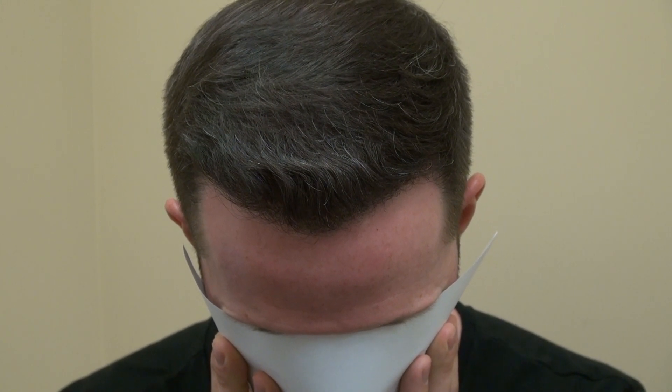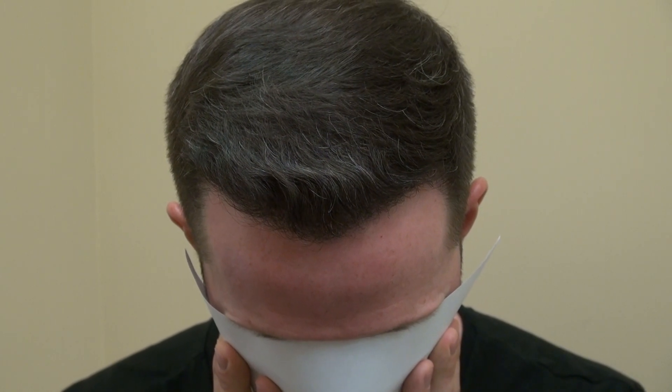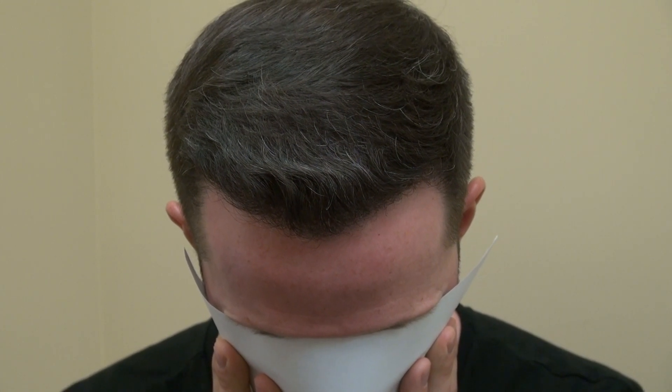This client has an excellent growth rate. We did 2,915 hair grafts with excellent density. Normally it takes one year for the hair to fully grow.